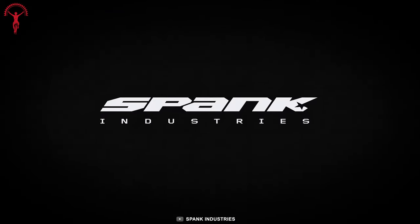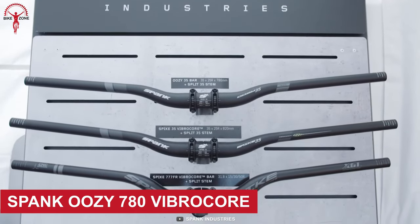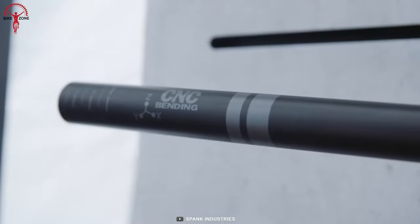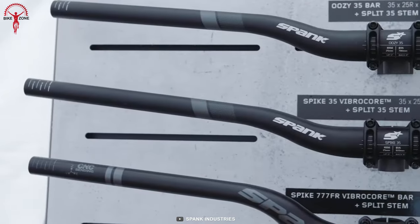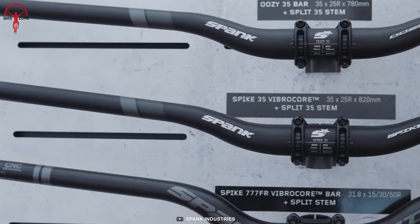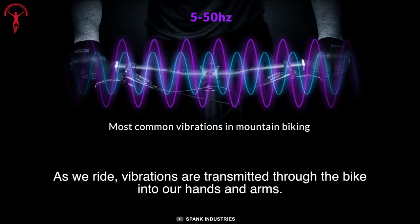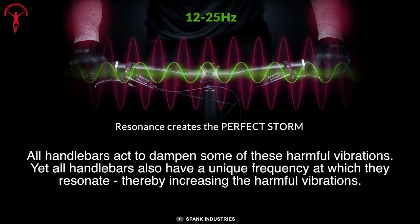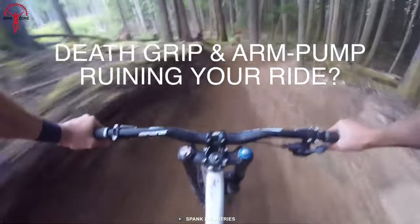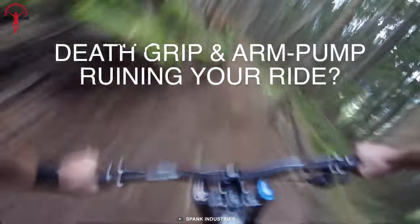Spank is a bike component manufacturer, and the Uzi 780 is their flagship handlebar with some incredible offerings. The Uzi 780 is made of award-winning VibroCore foam. VibroCore foam provides vibration dampening that is proven to reduce arm fatigue and hand numbness, ultimately reducing the chances of injury as riders push hard. Overall, VibroCore foam is a great addition to the lightweight aluminum frame handlebar.